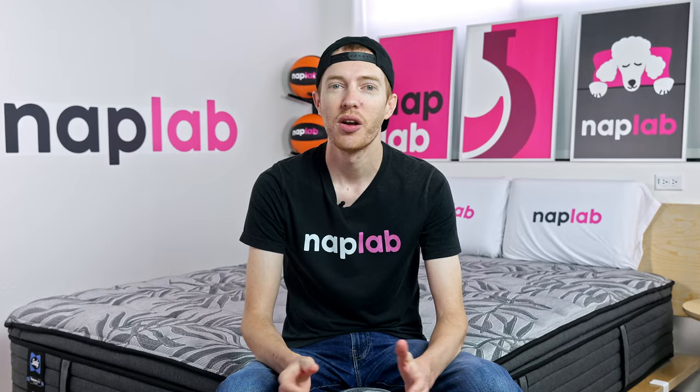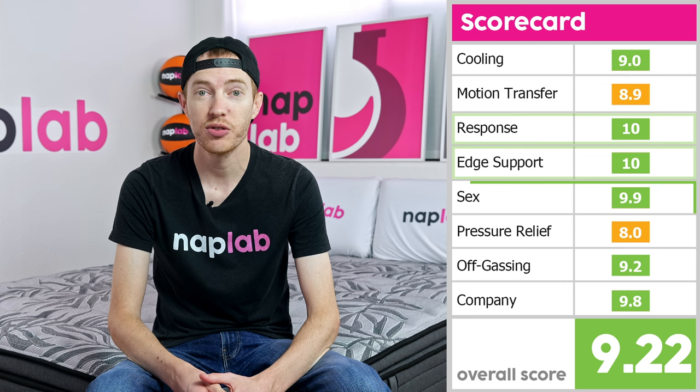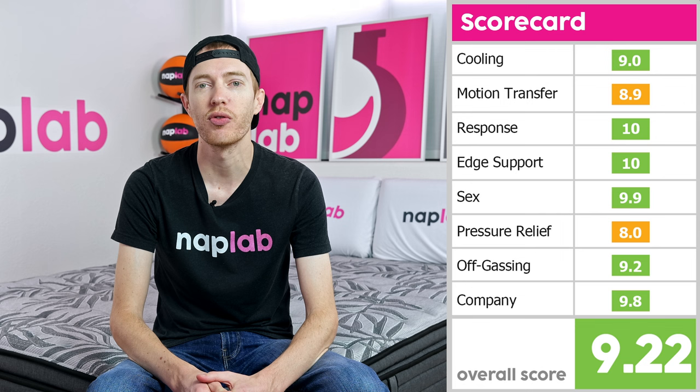Let's take a look at how it scored across our performance categories. For response time and edge support, it scored a 10 out of 10. Sex was nearly there at a 9.9, with company close behind at a 9.8. Cooling and off-gassing scored in the low 9 range. The lowest scoring categories were motion transfer at an 8.8 and pressure relief all the way down at an 8.0. This brought its overall score to a 9.22 out of 10. For reference, the average performance score across the 190-plus mattresses we've tested to date is a 9.51.